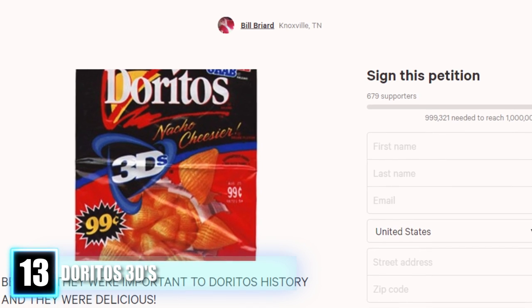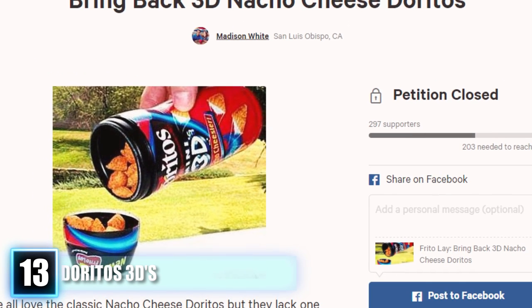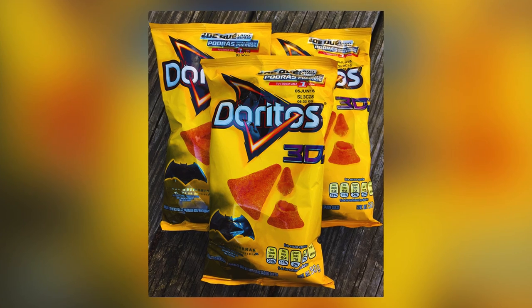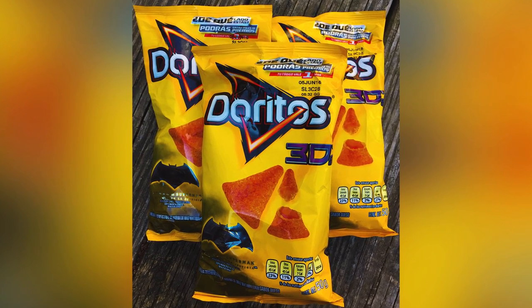Flavors included nacho cheese, jalapeño cheese, and zesty ranch. Even though Doritos 3Ds are discontinued throughout the United States, you might be surprised and delighted to know that they still exist online, marketed as Doritos 3D Queso Mexican chips. If you don't believe me, check it out for yourself!